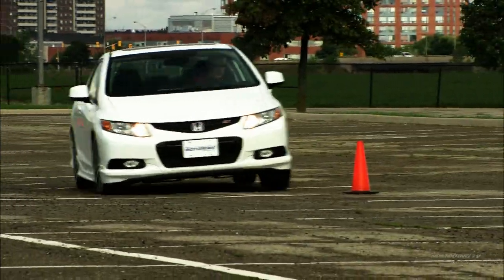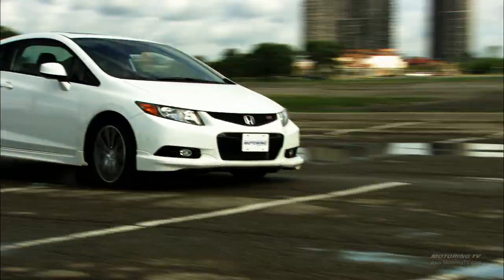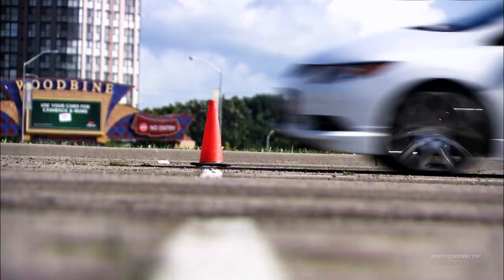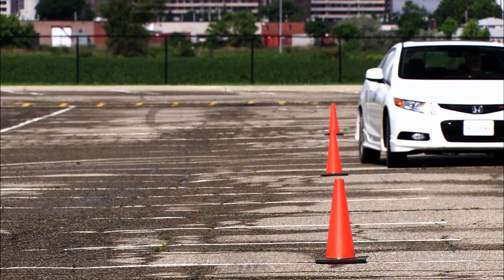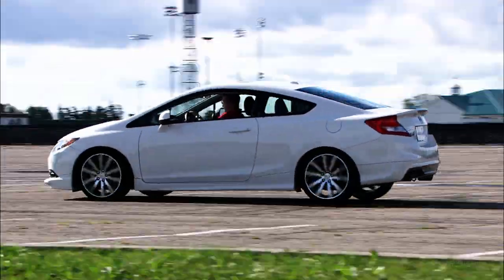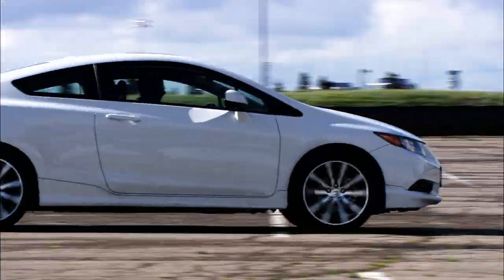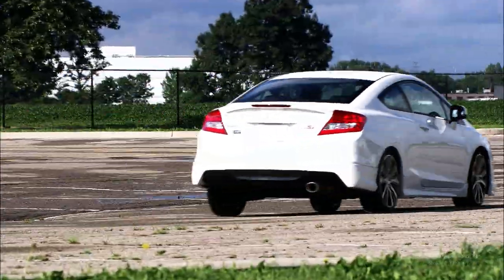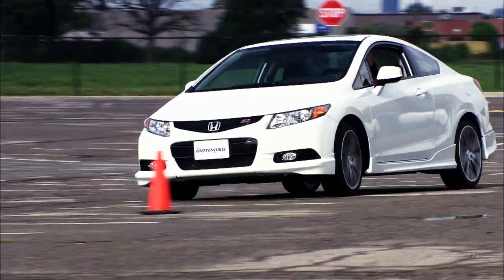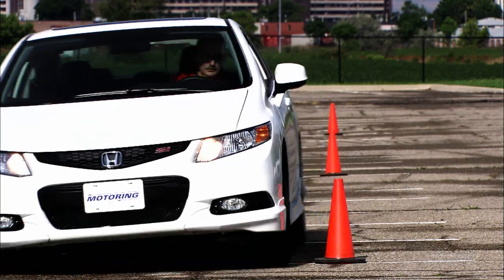Beneath the sheet metal, the HFP suspension has been heavily massaged. New springs drop the ride height by a shallow 10 millimetres and complement new high-performance dampers. These mods and the better tyres bring a car that really hunkers down and eats fast on-ramps without trashing ride quality. The other bonus is the helical limited slip differential, which keeps both front wheels engaged, cuts unwanted wheel spin, and helps control torque steer.